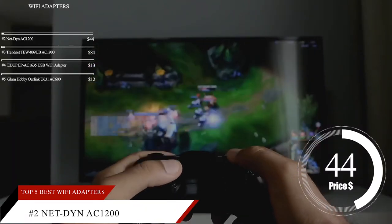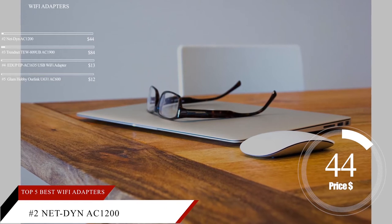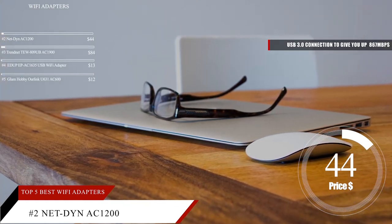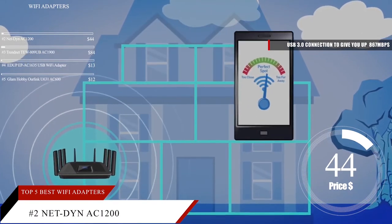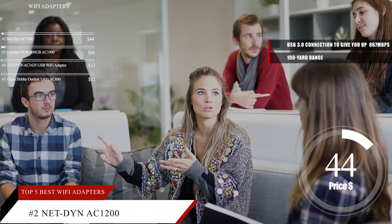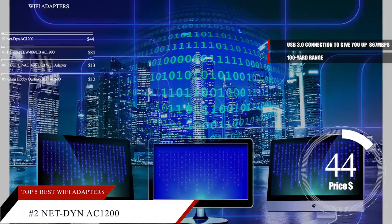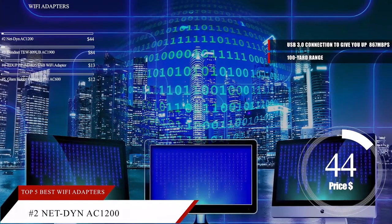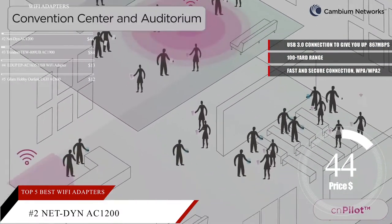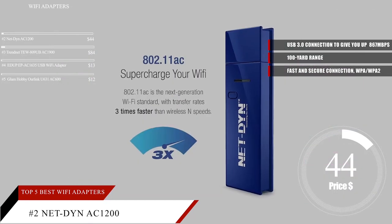Whether you're building a custom desktop or using an off-the-shelf computer, you don't need a fancy expensive Wi-Fi card to get a fast, reliable connection. The Netdyne AC1200 uses a USB 3.0 connection to give you up to 867 megabits per second data transfer speeds on the 5 GHz band so you can stream movies or play games online without worrying about a sluggish connection. This adapter has a 100-yard range so you can use it just about anywhere in your home — your porch, basement, attic, or even your backyard. Simply plug it into a USB port and start using your favorite sites almost instantly. The AC1200 provides a fast and secure connection over WPA-WPA2 protocols to encrypt your personal information, and is backed by a lifetime warranty that covers manufacturing defects and dead units.